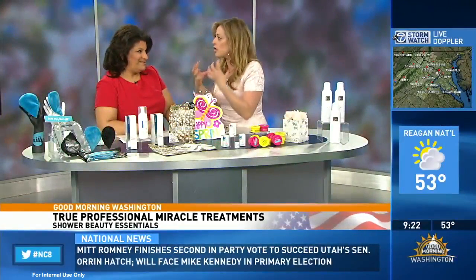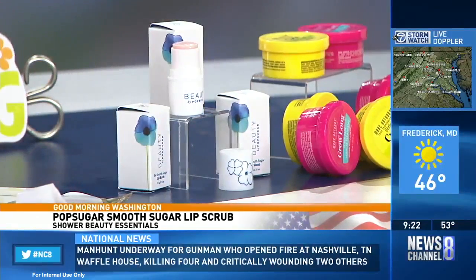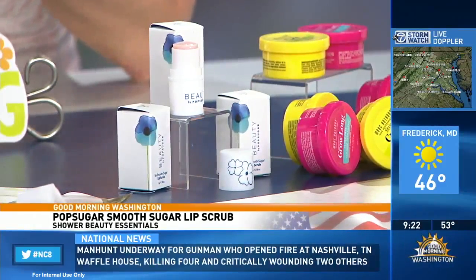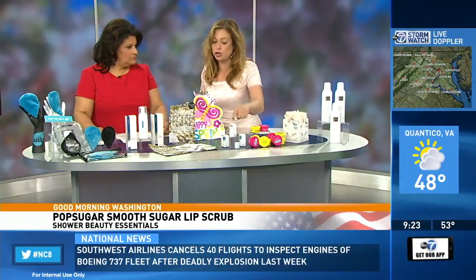Moving along for smooth lips. This is Beauty by Pop Sugar — Be Smooth Sugar Lip Scrub. It has become my best friend in the shower. You know, traveling on airplanes and trains really dries your lips out. What's so great about this is it delivers multiple benefits: the benefits of an exfoliator and a lip balm all in one. They have fine sugar crystals that dissolve right on your lips in the shower, leaving them really smooth. And it also tastes really good. $22 — you can pick it up at beautybypopsugar.com or Ulta.